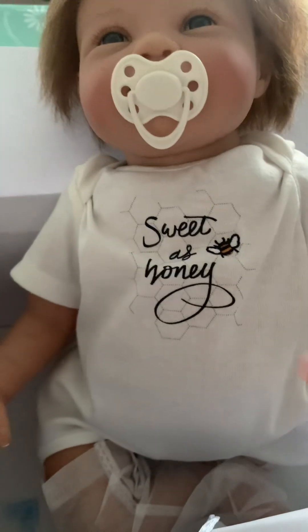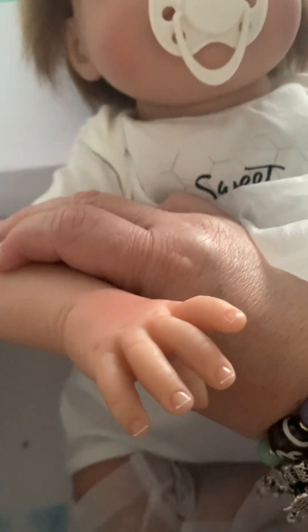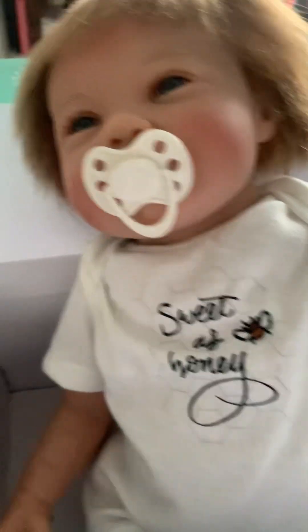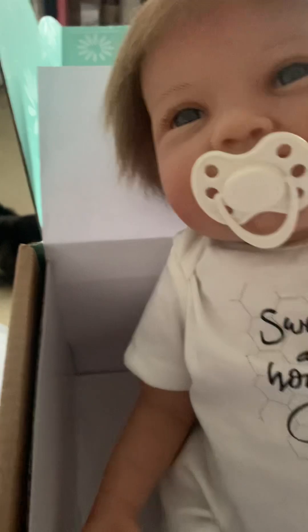There we go — Sweet as Honey. Smells really cute, really good, really cute. It's just a pretty baby. I don't like the hair that much; I guess they can do a better job with the hair.